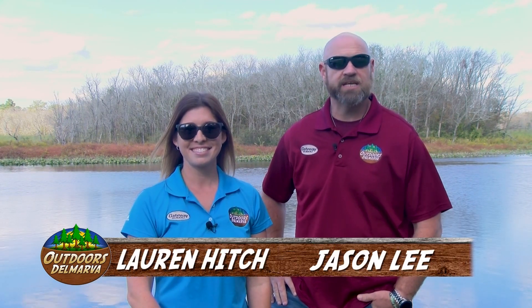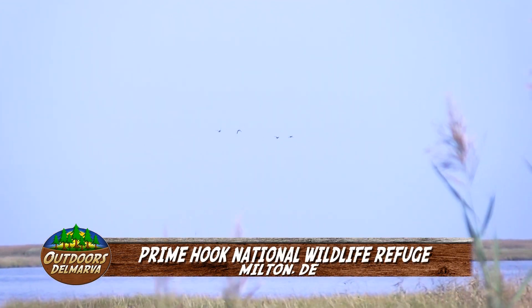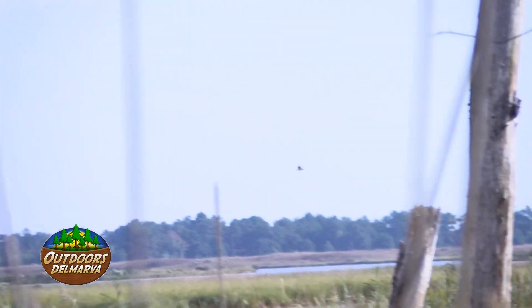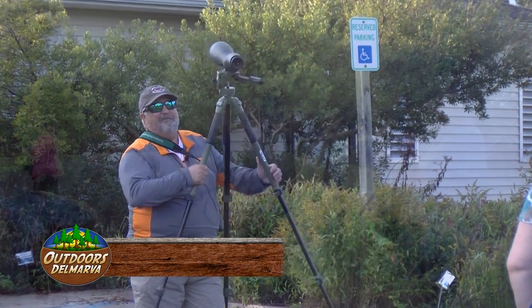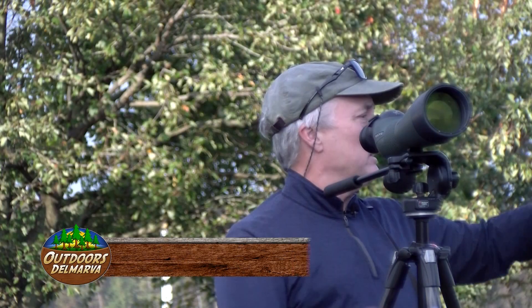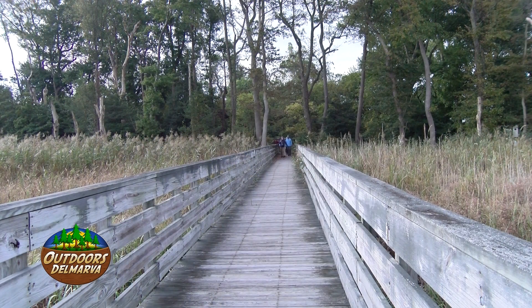Prime Hook National Wildlife Refuge is one of our favorite places to visit, and that's even more so the case when we get to hang out with Delmarva Birding Weekends during their annual OctoBirdFest. Good morning everyone, welcome to the second day for us on the Delmarva Birding Weekend here in October. We are here at Prime Hook National Wildlife Refuge. My name is Anthony Gonzen, with my co-leader Chris Bennett. We're going to go down the boardwalk trail, which will bring us out onto the dike trail.